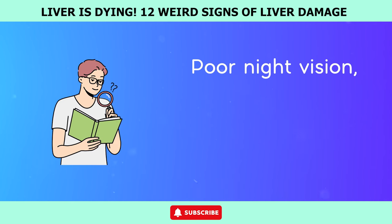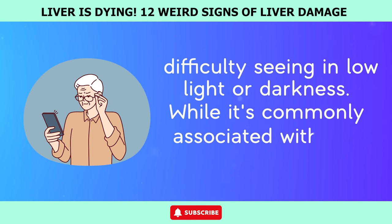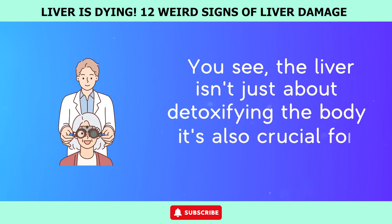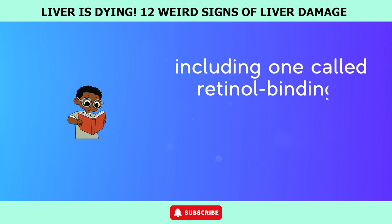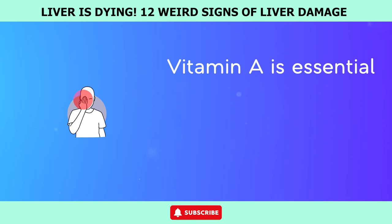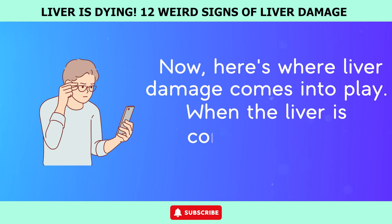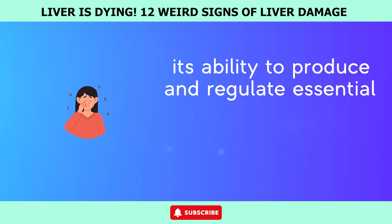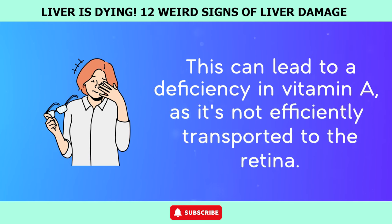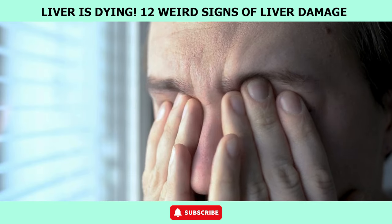Number 10: Poor night vision. Poor night vision, medically known as nyctalopia, refers to difficulty seeing in low light or darkness. While it's commonly associated with eye health, the liver's role in this process may surprise you. The liver is crucial for synthesizing various proteins, including one called retinol-binding protein, which helps transport vitamin A to the retina — the light-sensitive tissue lining the back of the eye. Vitamin A is essential for the proper functioning of the retina, particularly in low-light conditions. When the liver is compromised or damaged, its ability to produce and regulate retinol-binding protein is affected, leading to a deficiency in vitamin A. As a result, the retinal cells responsible for detecting and processing light signals become compromised, causing difficulties in adjusting to low-light environments.